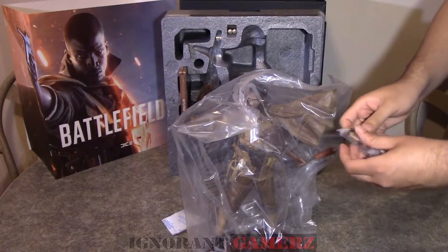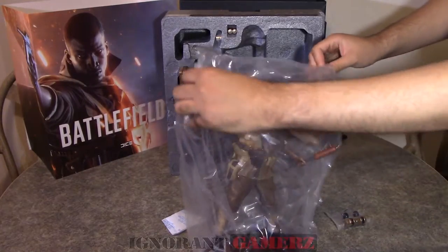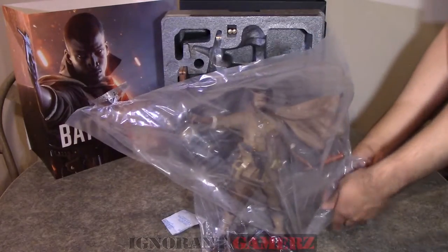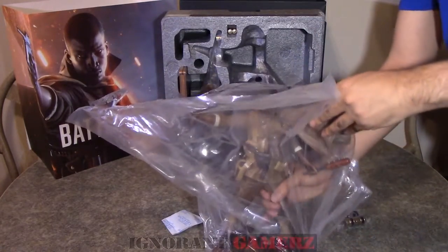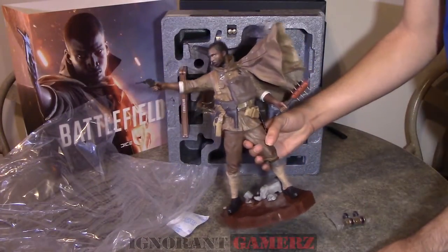Here's the 14-inch collector's edition statue, all wrapped up in plastic as well. And right there in my hand is a little messenger pigeon tube with the exclusive DLC content on the inside — more on that in a second.